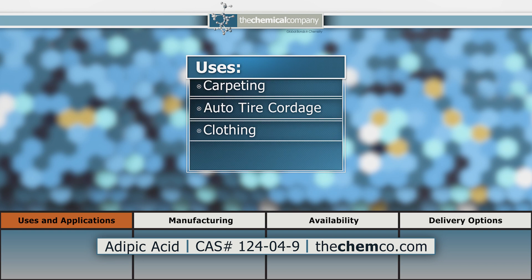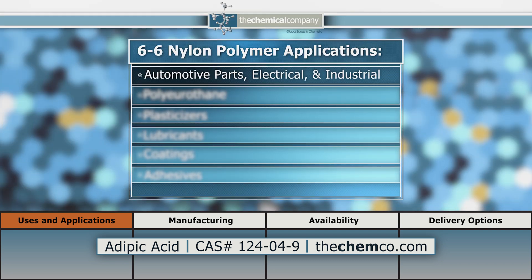In addition, 6-6 nylon engineering polymers are widely used in automotive parts and many electrical and industrial applications. It is also used in the production of polyurethanes,